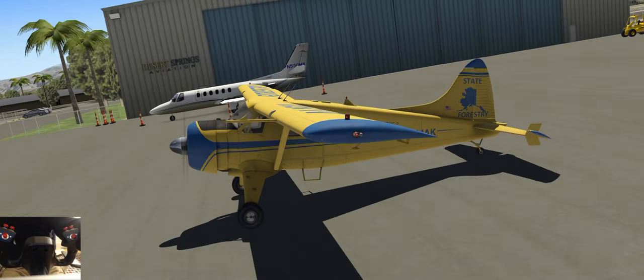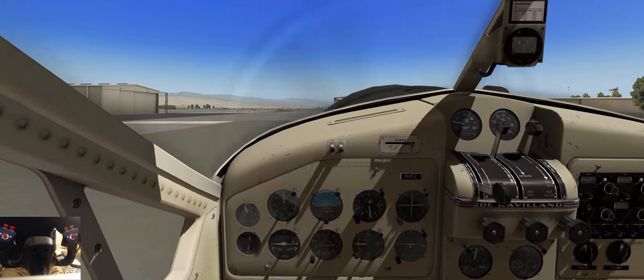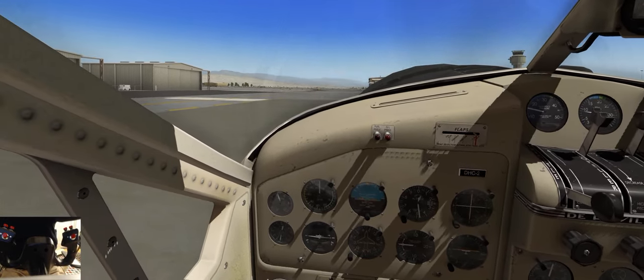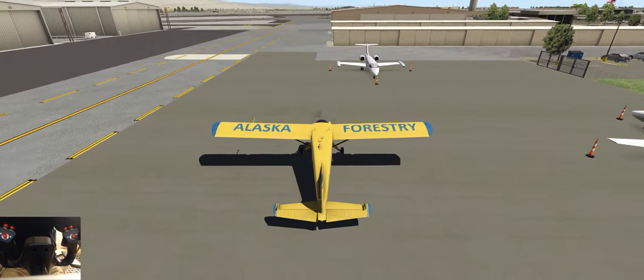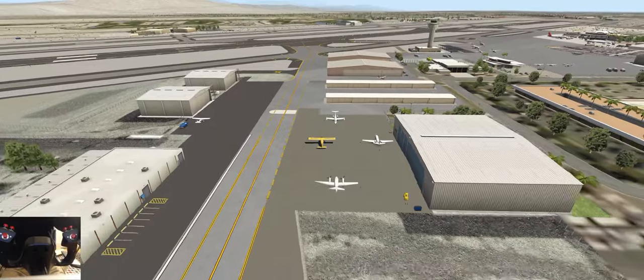God, listen to those sounds. Anyway, I needed to fly. Let me just escape the confines of the airplane for just one second, because I'll tell you why I wanted to fly from Palm Springs.